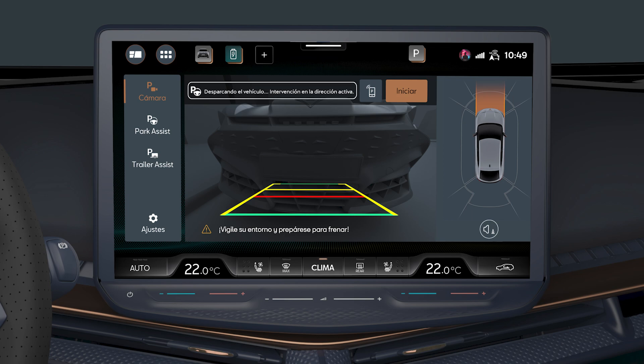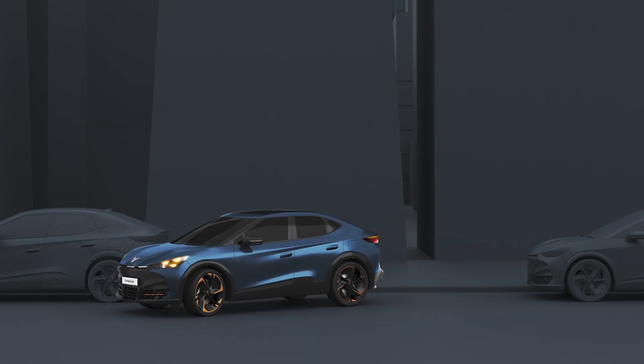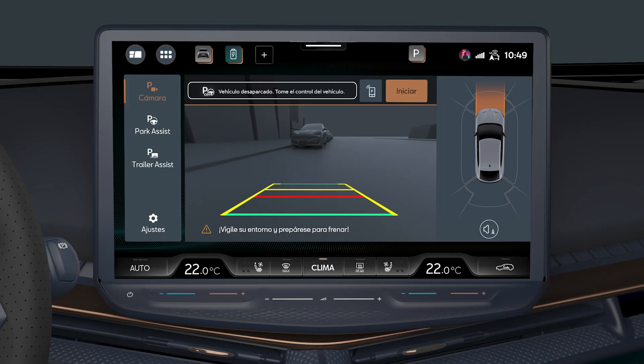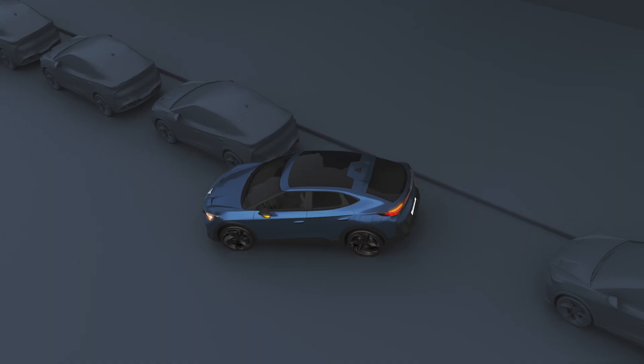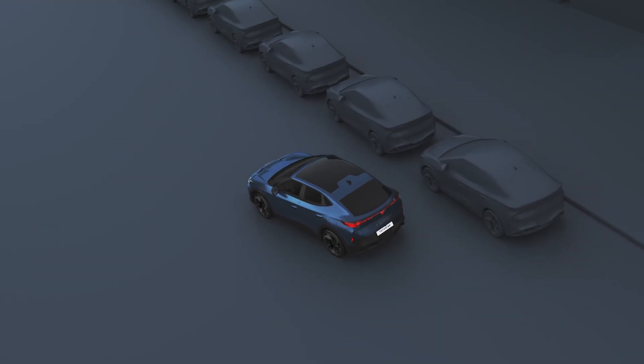Press the Start key and release the steering wheel. A message will appear: "Unparking the vehicle, steering intervention active." The assistant will leave the vehicle ready to exit the car park. When the message "Vehicle unparked, take control of the vehicle" appears, you will be able to seize control of the steering wheel and exit the car park, proceeding towards your destination.